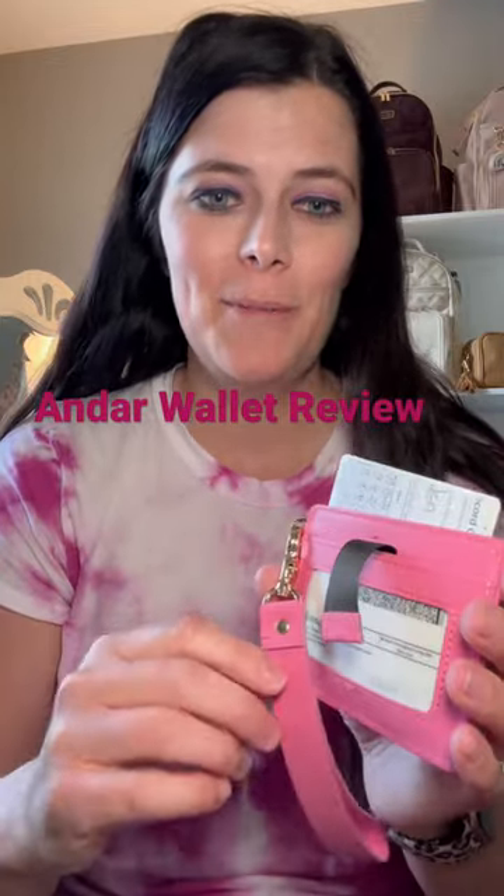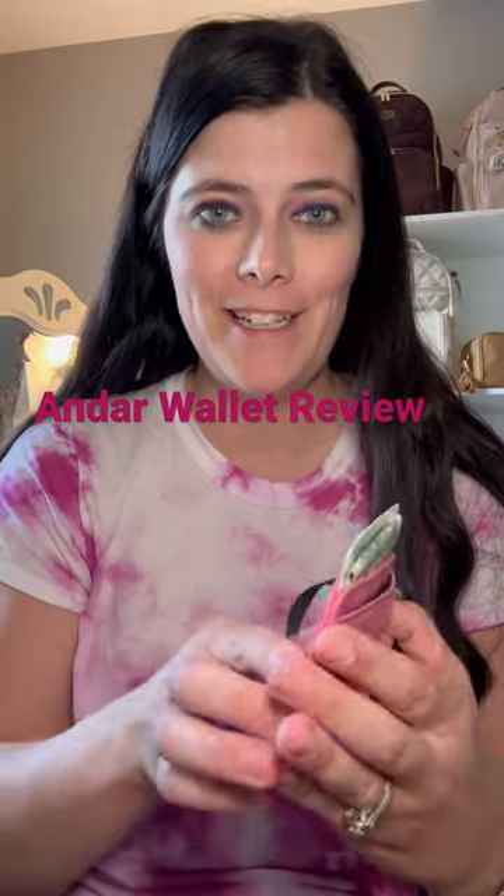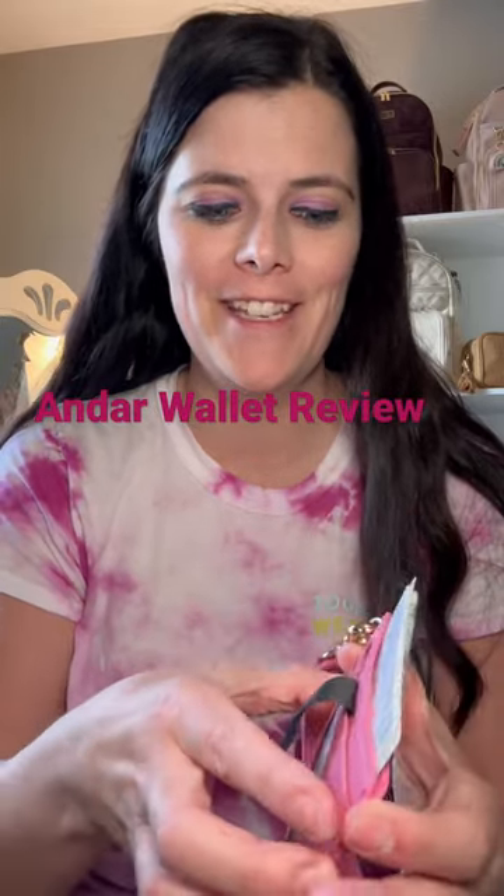I can't wait to show my daughter. I have two kiddos — an almost two-year-old and a six-year-old — and I know she's going to love this.